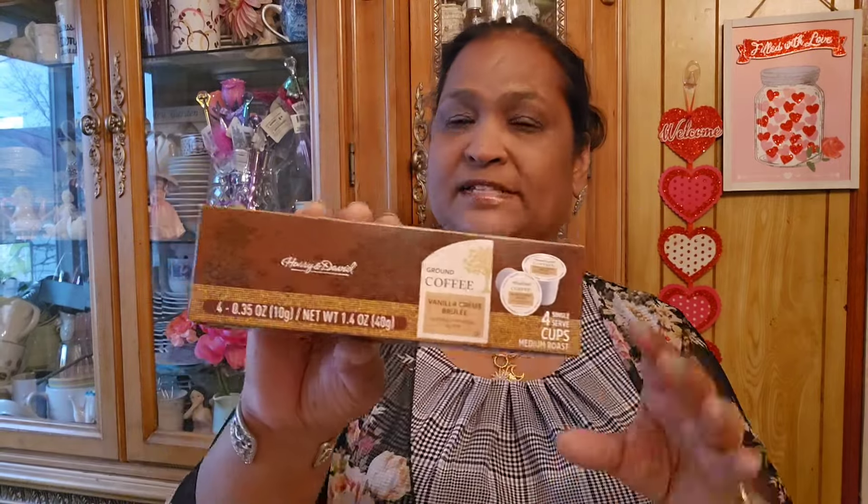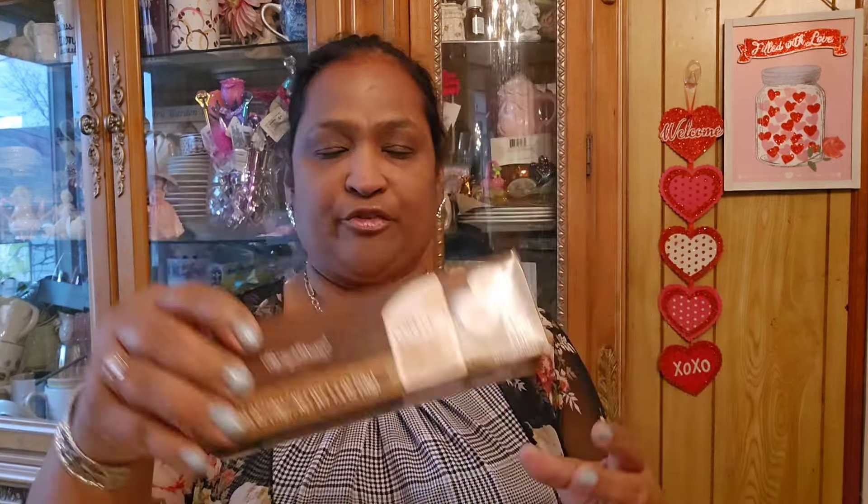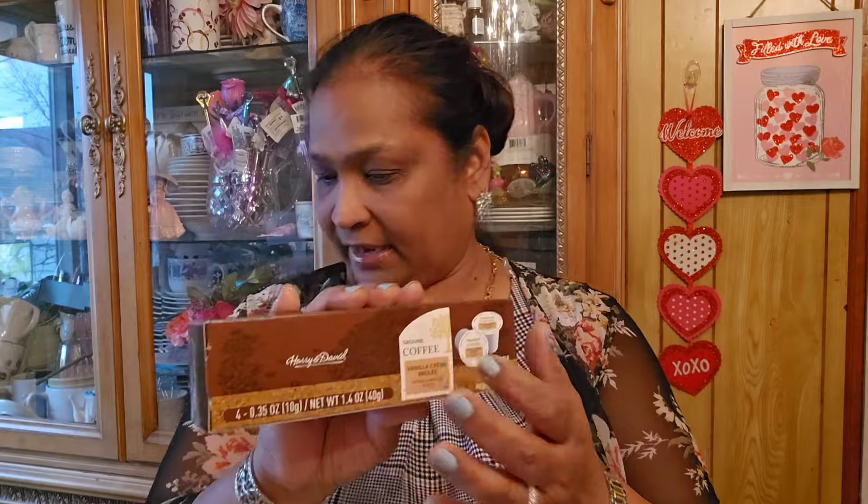Then I picked up the vanilla cream cramboli by Harry and David - four cups. I love these. These are a rebuy for me - love love love these cake pops.